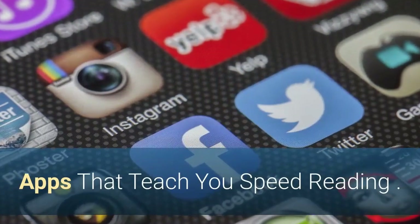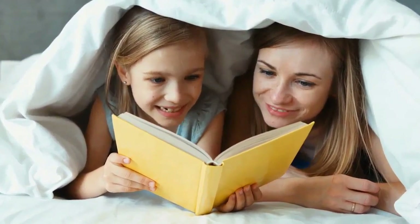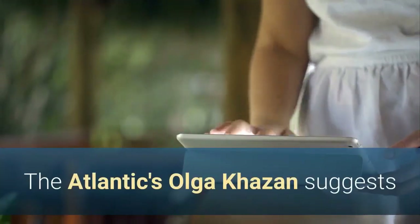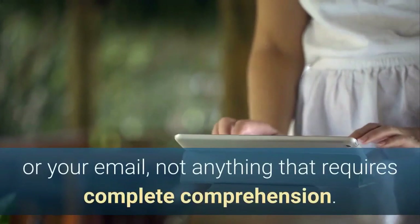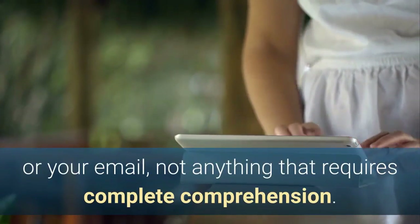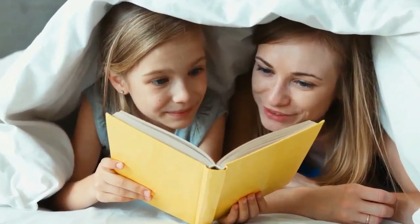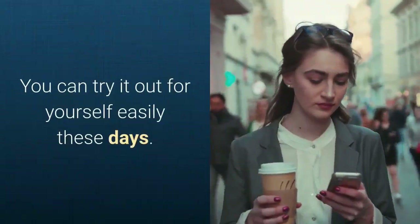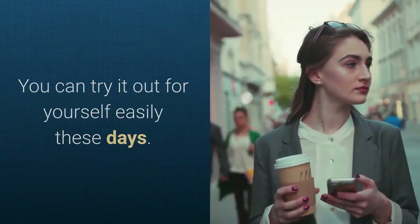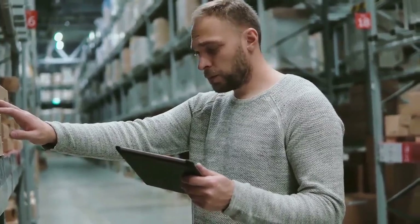It's not all bad news though — speed reading has plenty of supporters. Slate's Jim Pagels loves the RSVP system. The Atlantic's Olga Karsan suggests that speed reading apps are best for boring news stories or your email, not anything that requires complete comprehension. Likewise, methods that rely on skimming instead of reading faster make sense when you're cramming in school or reading something that isn't important. You can try it out for yourself easily these days — most apps are just a couple bucks or free.